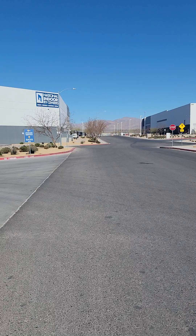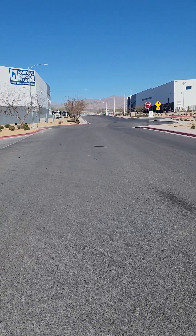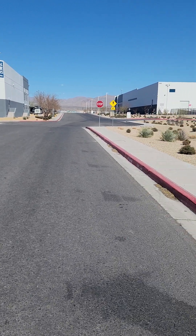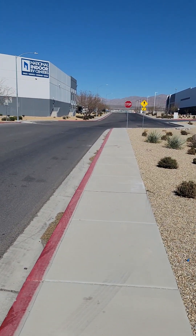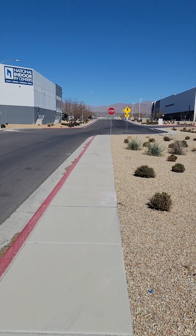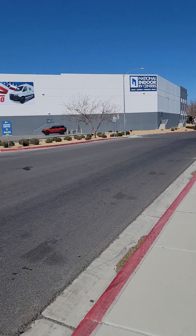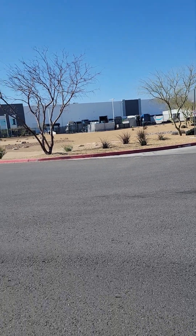If you go that way, that's their sales lot. They don't have a whole lot of coaches there — probably about eight or nine buses for sale. They have more used coaches than new coaches, but if you see something you like at another store, they can have it brought to you, or you can fly out there and get it.